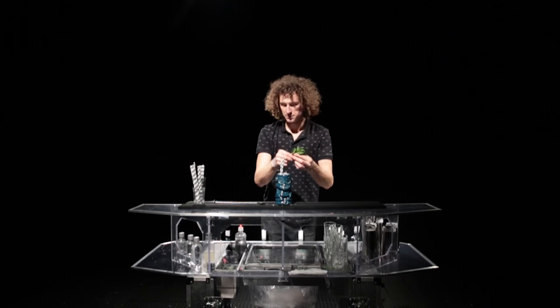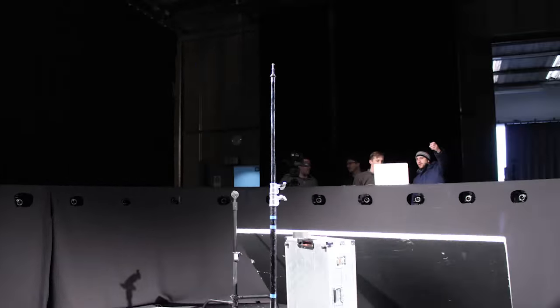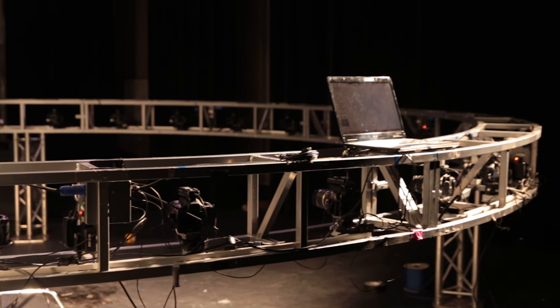We're here up in Manchester and I'm gonna be making a mojito using flare bartending. Now to do this we're using 360 bullet time where there's 32 cameras surrounding me and they all take a picture at the same time, so you get a 360 degree view of the moves I'm performing.